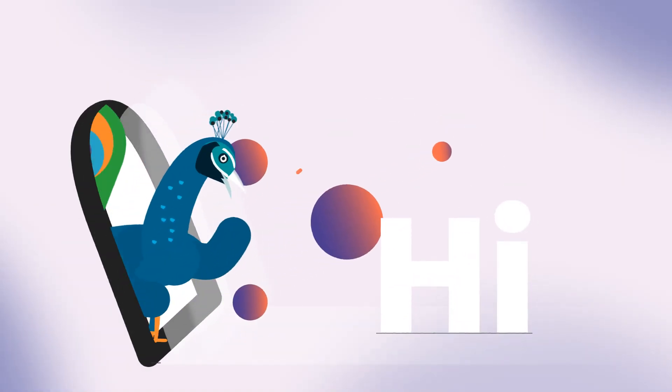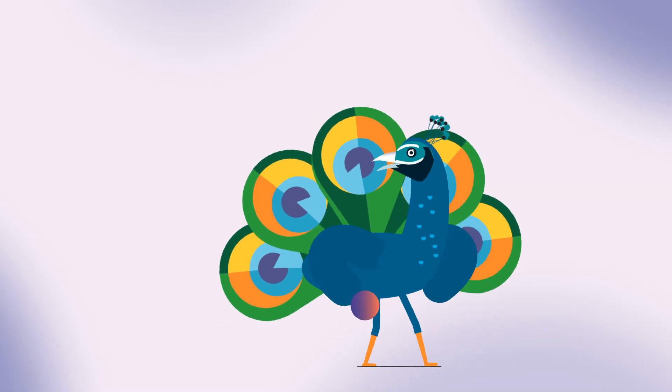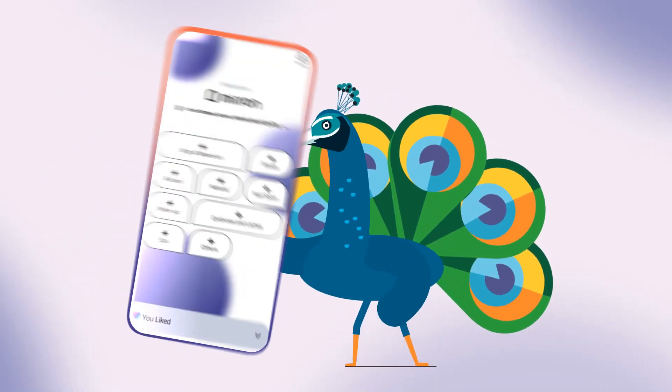Hi, I am Perry, your trusted beauty pal. Allow me to show you the cool things we can do using the Mirren app as a customer.